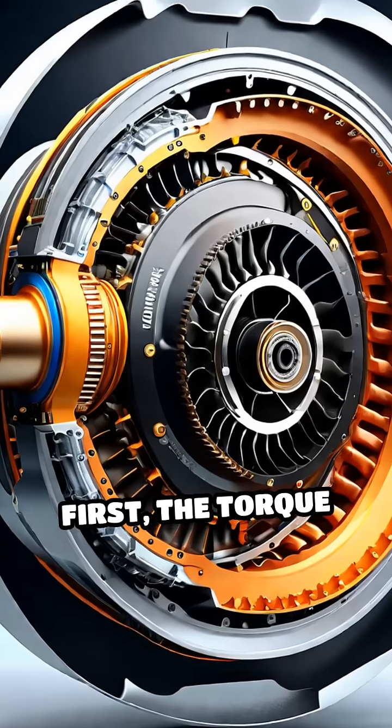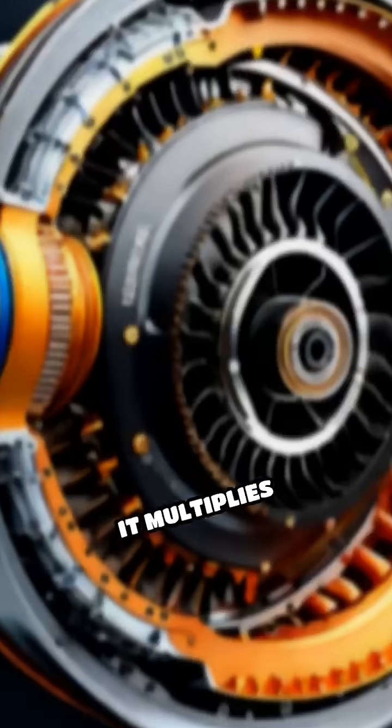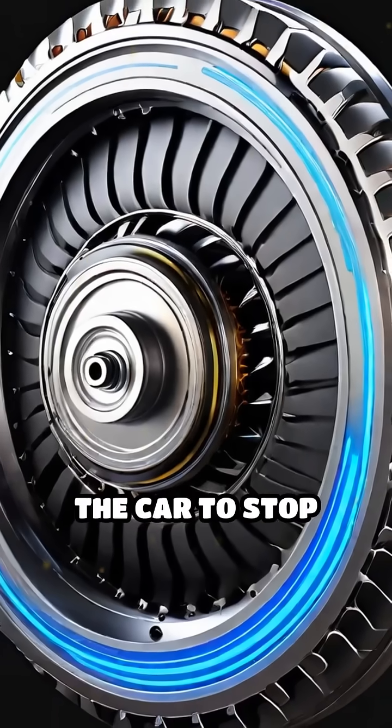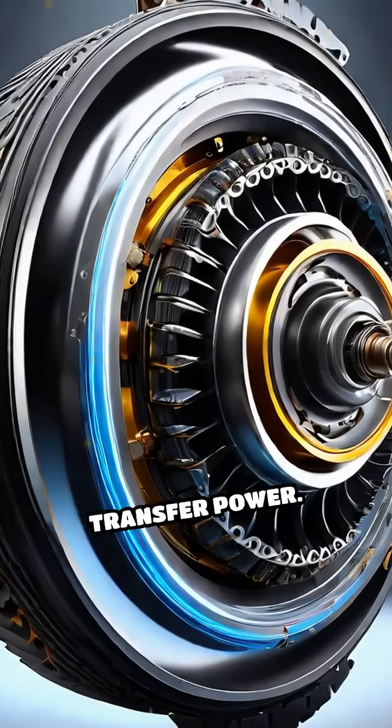First, the torque converter acts as a fluid coupling between the engine and transmission. It multiplies torque and allows the car to stop without stalling the engine, using a fluid-filled chamber to transfer power.